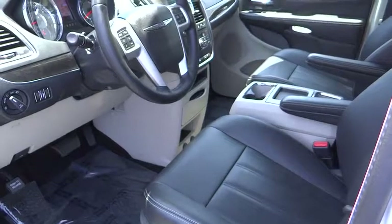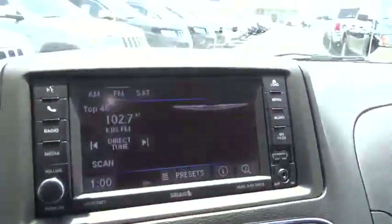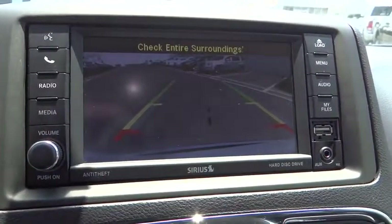Adjustable steering wheel, power steering, aluminum wheels, four-wheel disc brakes, cruise control, hard disk drive media storage, auto-dimming rear-view mirror, climate control, universal garage door opener, rear defrost.